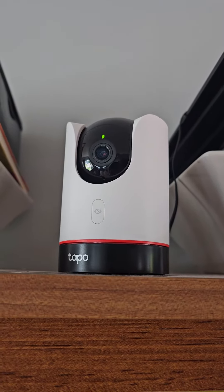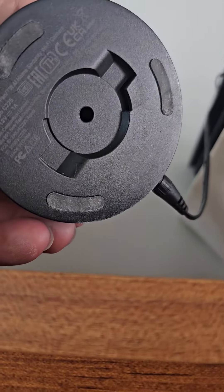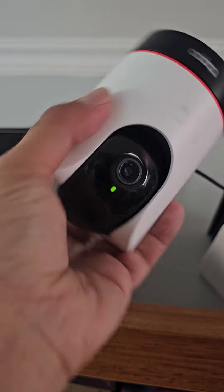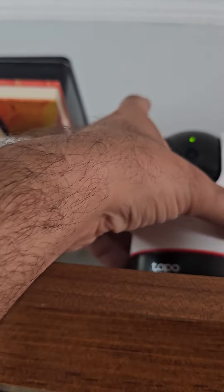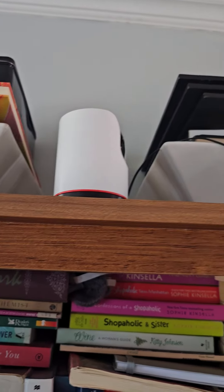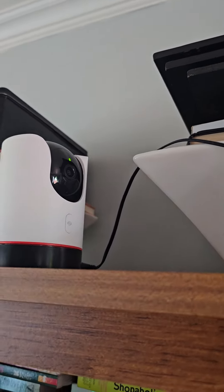It's very good quality and very easy to install. I put mine on a bookshelf, but it has a panel on the bottom so you can mount it upside down on the wall or somewhere else. Amazing quality — if you have any questions about smart cameras, just message me.